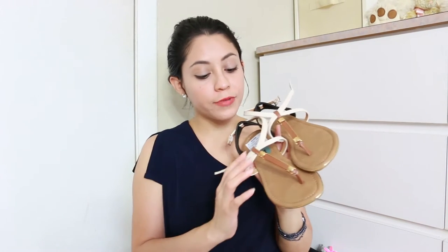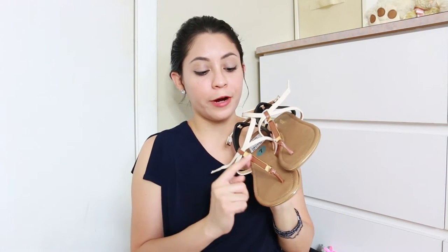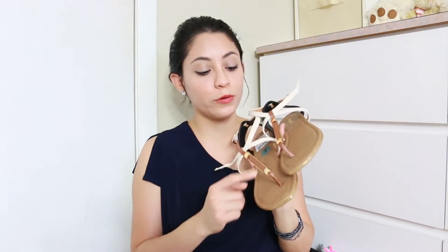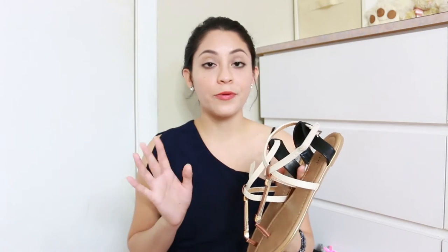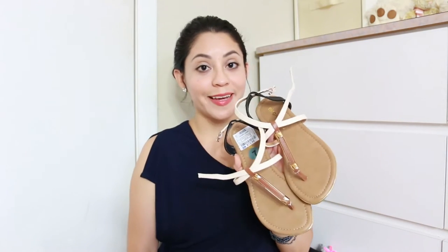Then I have these sandals and they are so cute. They have black, a cream color, brown, and gold tones — really basic colors that can go with just about any outfit. I love them for being really cute, comfortable, and at a great price.